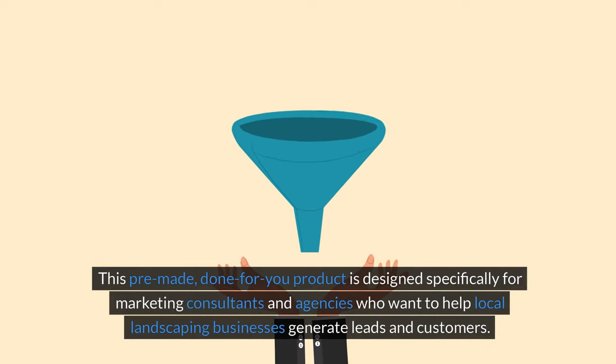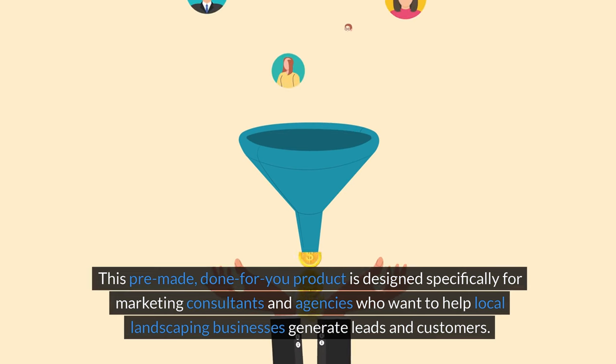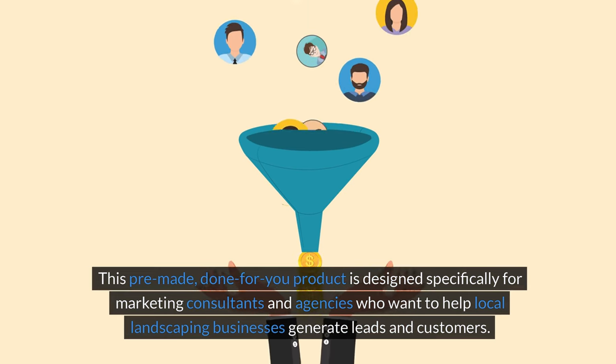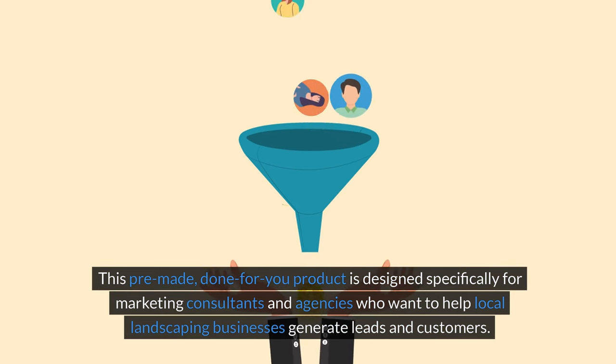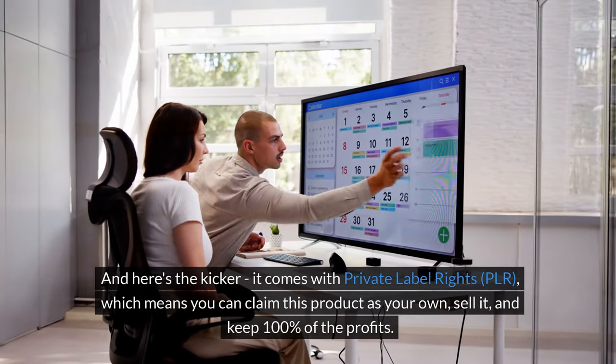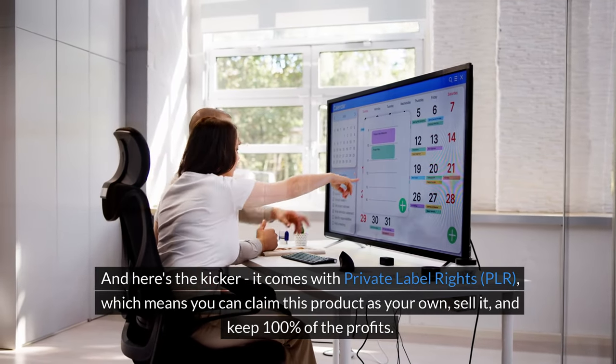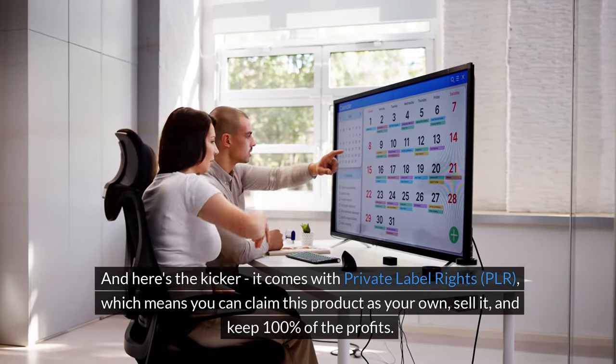This pre-made, done-for-you product is designed specifically for marketing consultants and agencies who want to help local landscaping businesses generate leads and customers. And here's the kicker — it comes with Private Label Rights, which means you can claim this product as your own, sell it, and keep 100% of the profits.